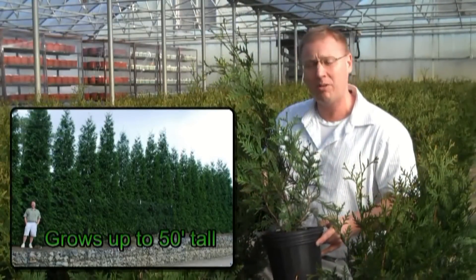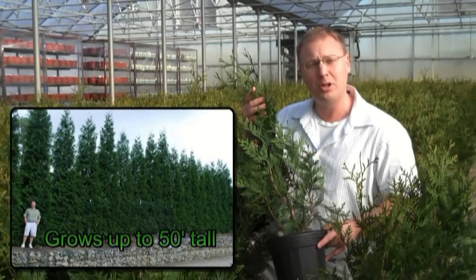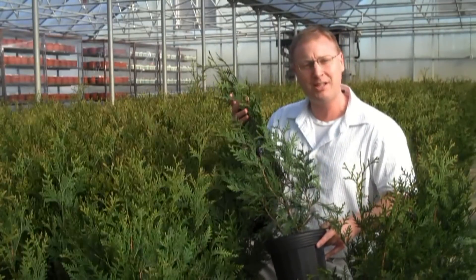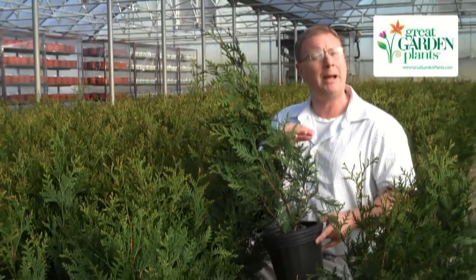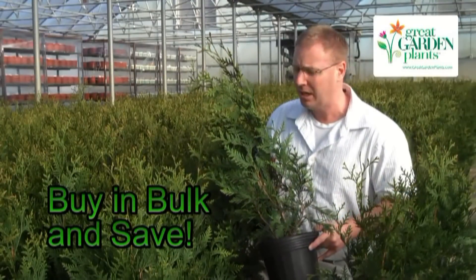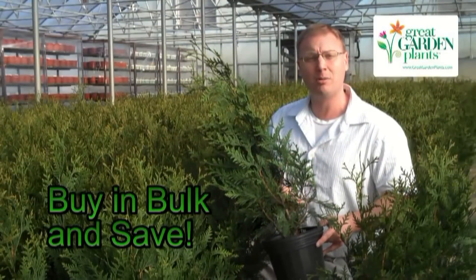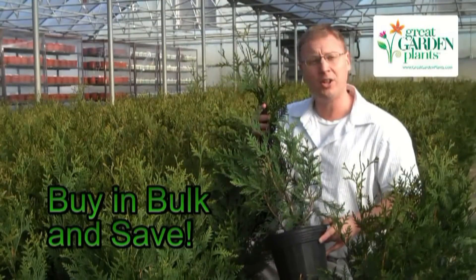One of the benefits of working with us here at Great Garden Plants is our buy-in-bulk policy, and the Thuja Green Giant is one of the best plants for this. People are buying these in mass numbers — by 6s, 12s, 24s — to create hedges in their home gardens. So the more you buy with us, the better the price point, and the more money you save with our volume discounting.